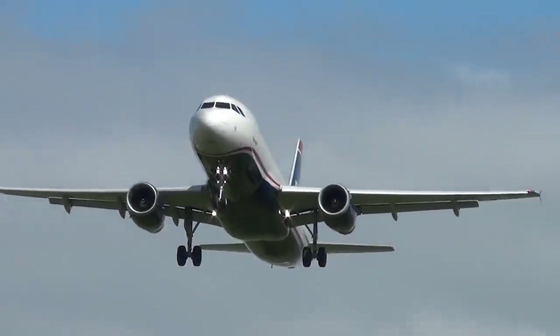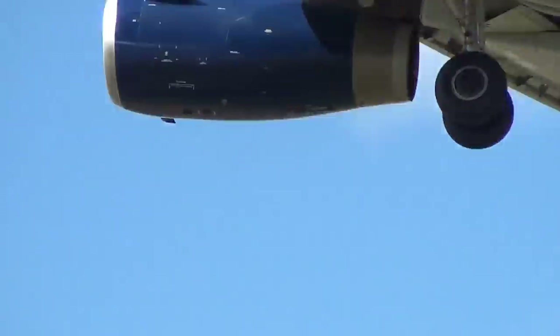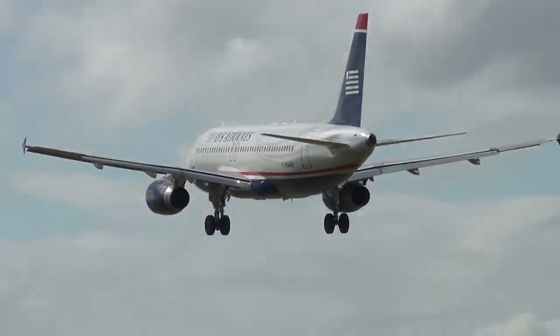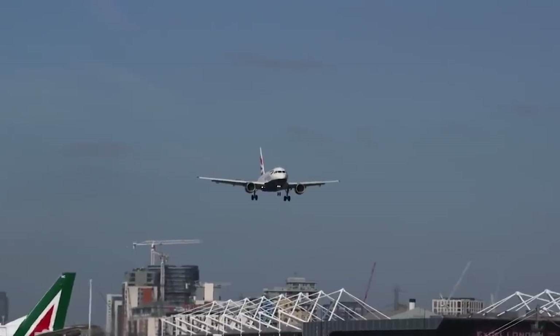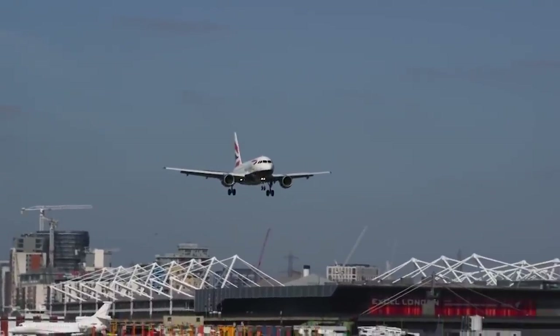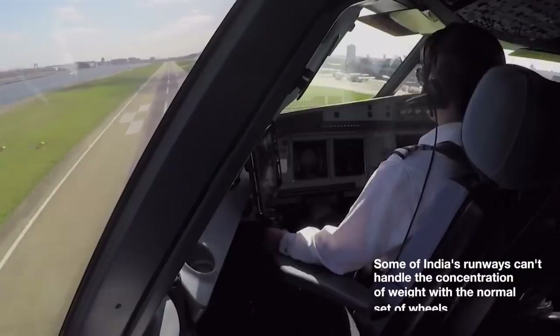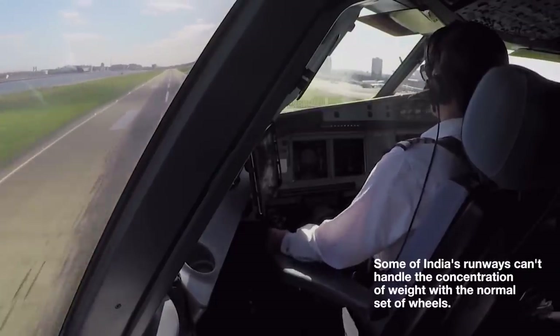Obviously, the aircraft gear serves a critical role. The A320 is far from the heaviest aircraft in the world, but it does still carry substantial weight. During landing, taxi, or takeoff, this can cause stress on the runway pavement. As it turns out, some of India's pavements have a lower classification number.